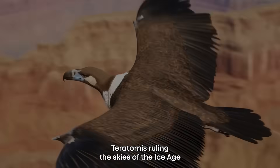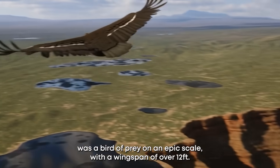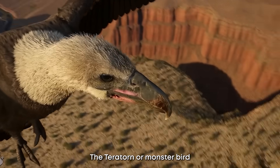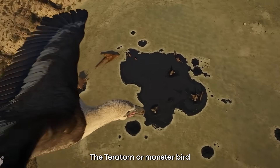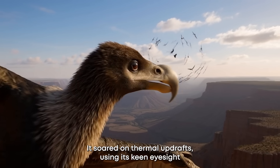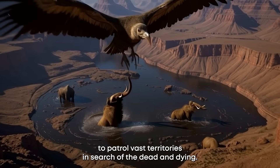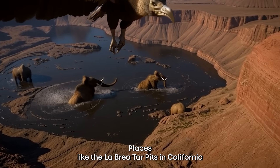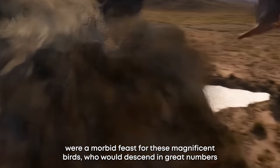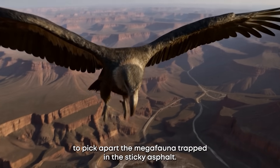Number three: the Teratornis. Ruling the skies of the Ice Age was a bird of prey on an epic scale. With a wingspan of over 12 feet, the Teratorn — or monster bird — was a giant condor-like scavenger. It soared on thermal updrafts, using its keen eyesight to patrol vast territories in search of the dead and dying. Places like the La Brea Tar Pits in California were a morbid feast for these magnificent birds, who would descend in great numbers to pick apart megafauna trapped in the sticky asphalt.